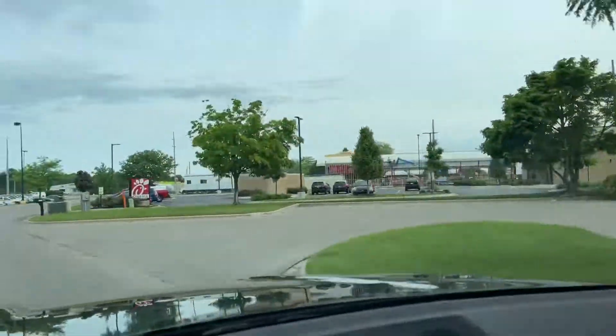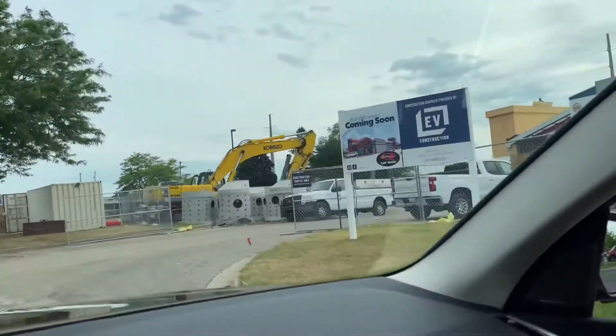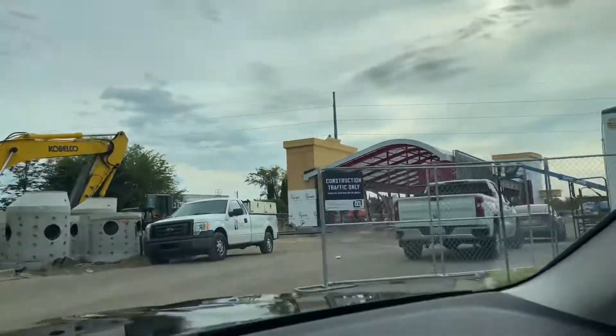Good morning everybody. Wanted to share with you a very interesting story this morning about the Tommie building and our construction processes. I want to take you on a quick journey of one of our corporate stores.